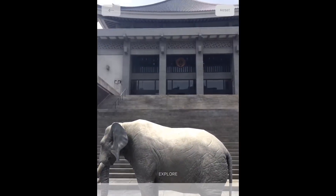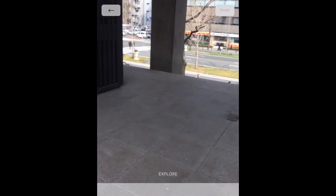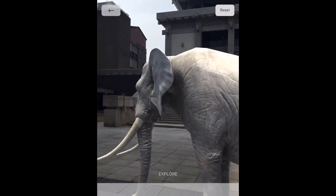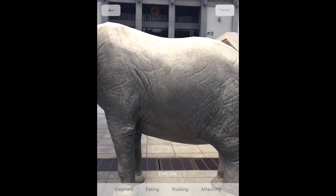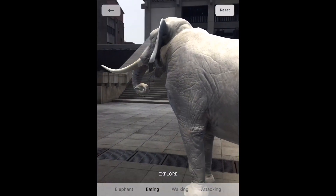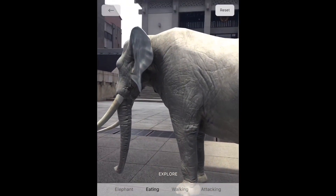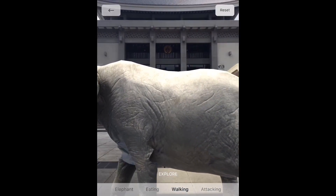Talking about immersion — immersing yourself in the learning experience — this is really beautiful. The fact that you can enlarge the 3D model to such a large scale is great. It's like being in a zoo and having somebody explain to you about an animal. I really like it, it's just beautiful. In this particular case I wanted to move around the elephant to see it from different directions, but rotating it didn't work for some reason.